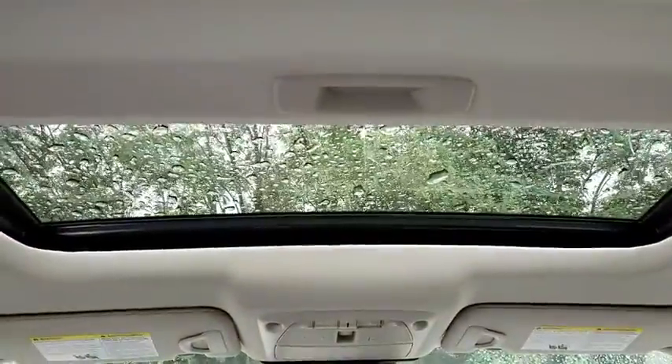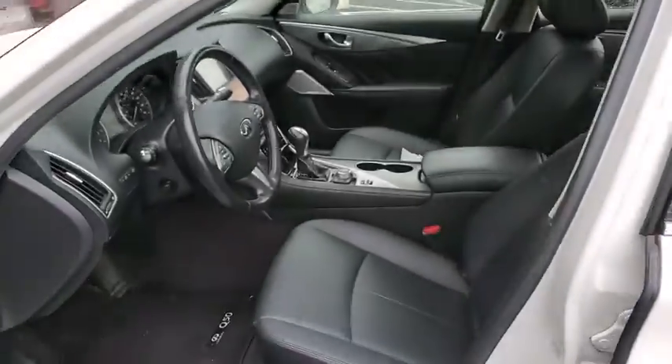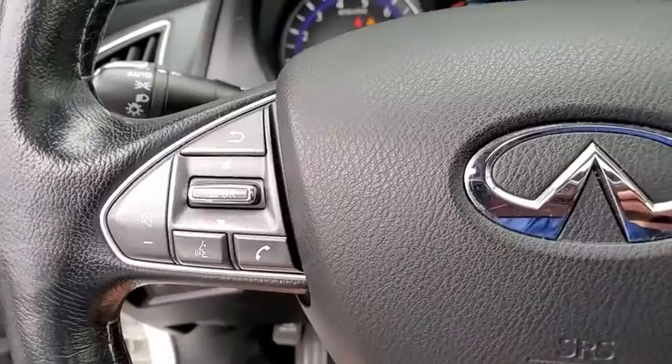Keyless start, floor mats, four-wheel disc brakes, auto-dimming rear-view mirror, aluminum wheels, cruise control, rear defrost. If affordable style and reliability are what you're looking for, this vehicle couldn't be more perfect.